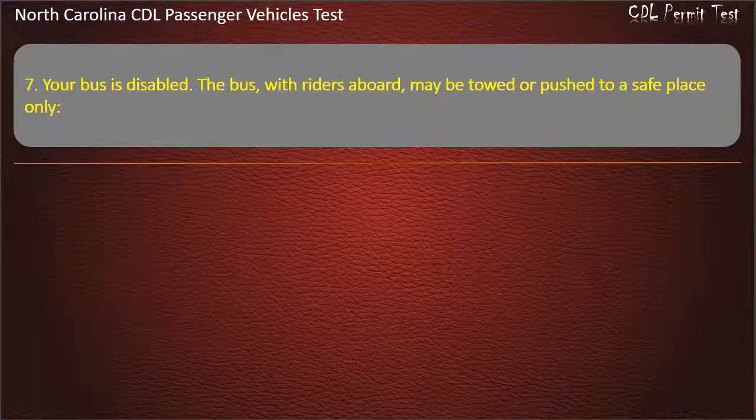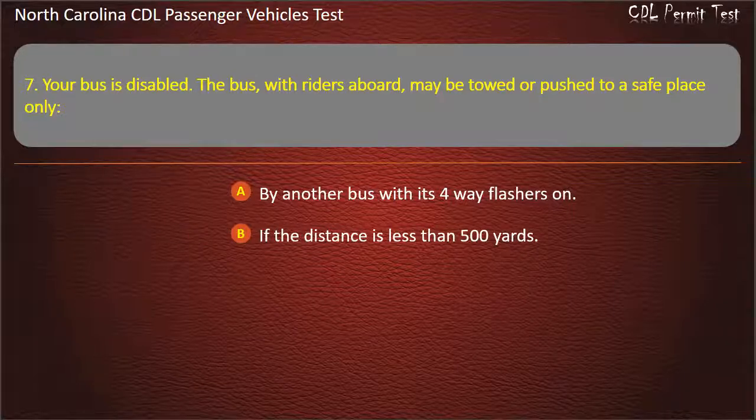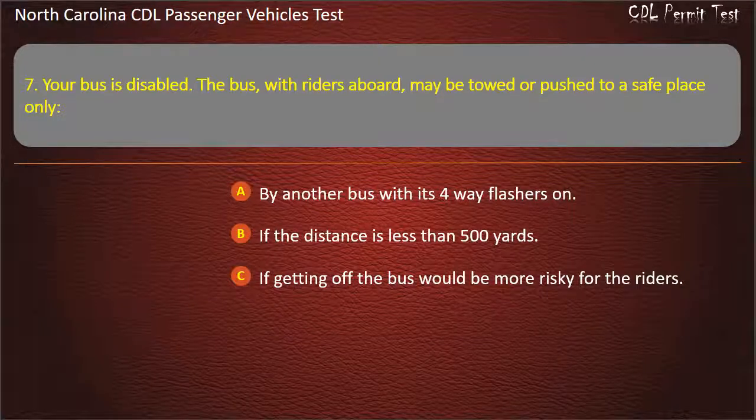Question 7: Your bus is disabled. The bus, with riders aboard, may be towed or pushed to a safe place only by another bus with its 4-way flashers on, if the distance is less than 500 yards, if getting off the bus would be more risky for the riders, or by a 27,000 GVWR or larger tow truck. Answer: If getting off the bus would be more risky for the riders.